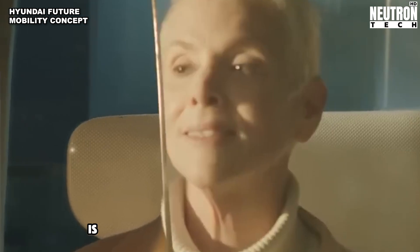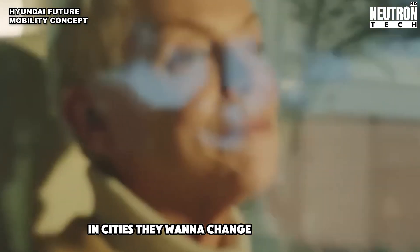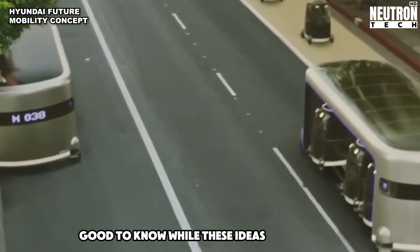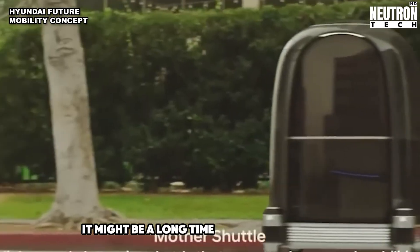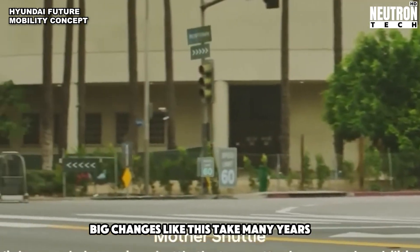They also think we'll have flying cars that can take off and land straight up and down. Hyundai's big idea is to make it really easy for everyone to move around in cities and change how we think about travel. While these ideas are exciting, it might be a long time before we see them in real life — big changes like this take many years to happen.